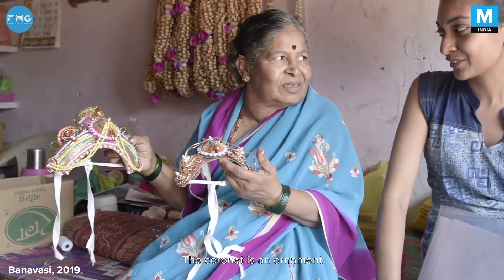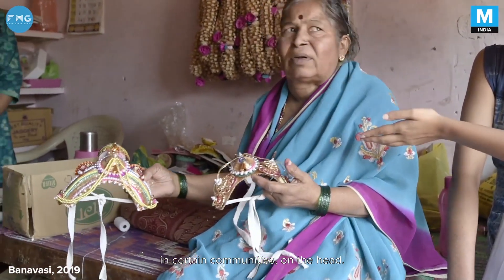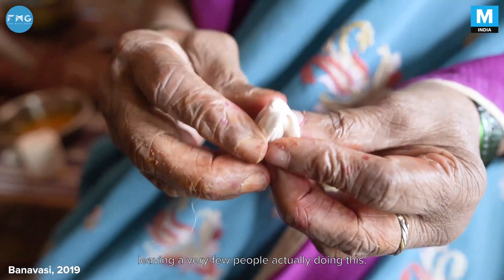Banwasi is home to a very indigenous art form called pith coronet making. A coronet is an ornament worn by brides and grooms in certain communities in Karnataka on the head. Pith is the material used to make these coronets. Pith is now endangered because of thermocol usage — thermocol is faster and easier to produce, and so many pith makers have switched over, leaving very few people actually doing this.